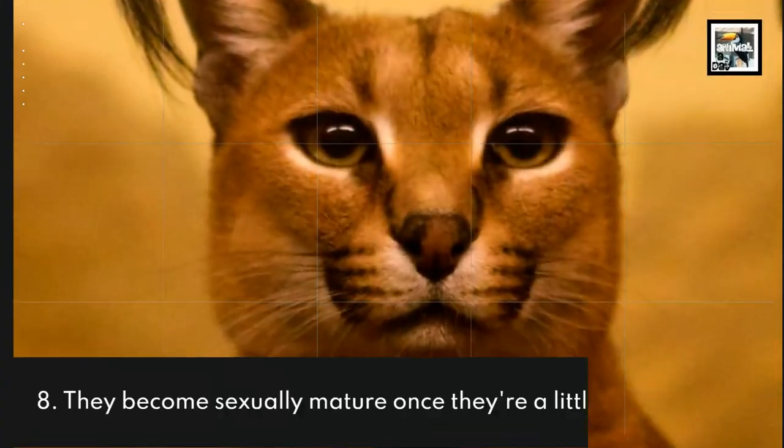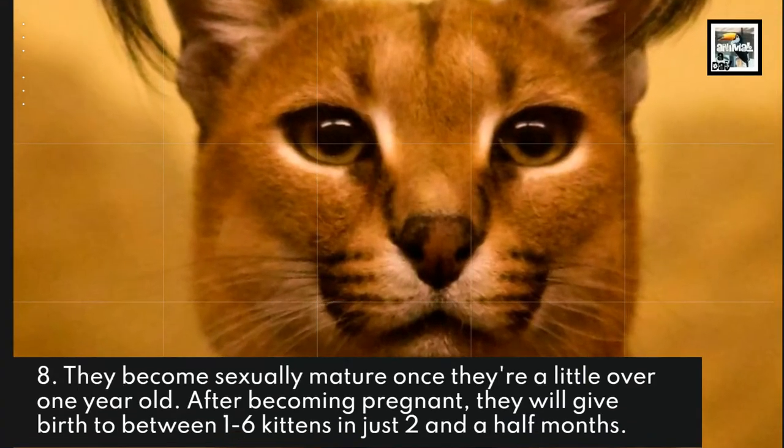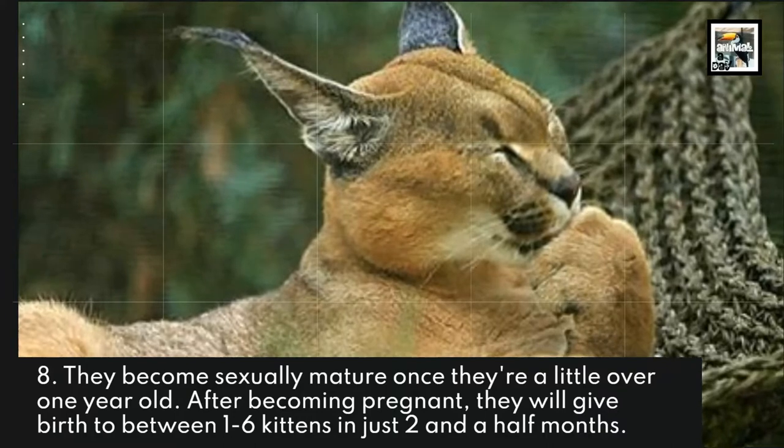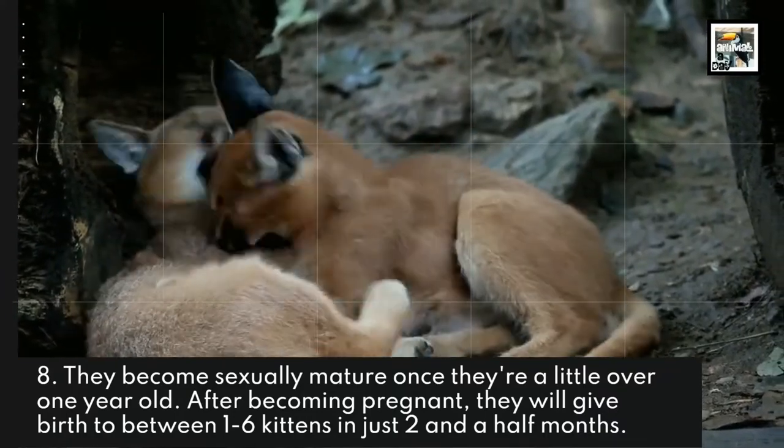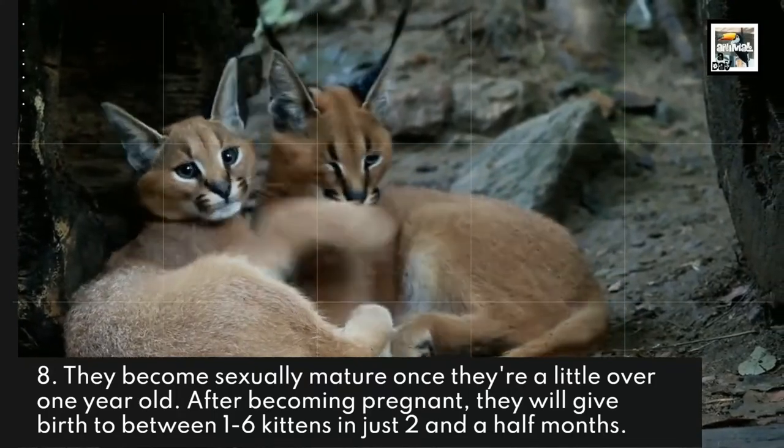They become sexually mature once they're a little over one year old. After becoming pregnant, they will give birth to between one to six kittens in just two and a half months.